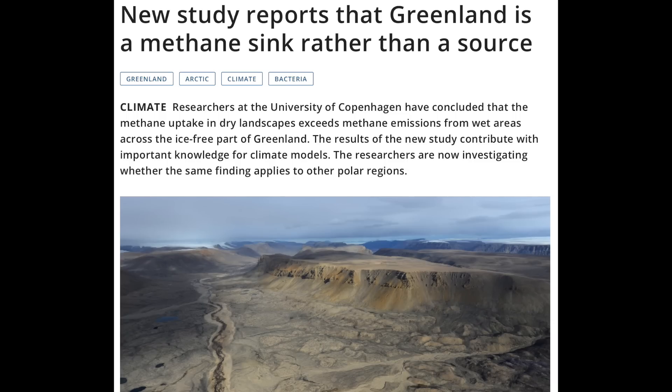Had a bit of a chuckle here — oops, Greenland is a methane sink. Turns out that dry areas take in more than wet areas release, and that is very possibly the case everywhere in the polar region. This is poised to put quite the kink in the methane fear story.